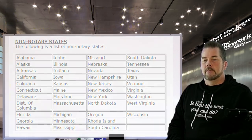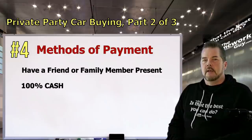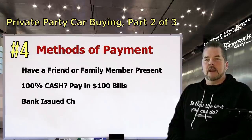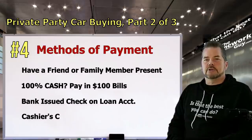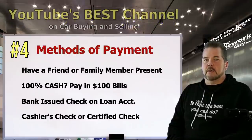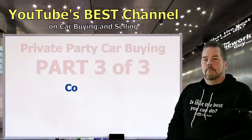Number four: methods of payment. This is always a good time to have a friend or family member present and be in an area with security cameras. If paying 100% cash, use $100 bills and count out the money clearly with the seller observing. If you're financing through your own bank, bring a bank check — but I strongly suggest doing the deal in the bank parking lot so the seller can verify the check's validity right there. You can also do a cashier's check or certified check, but be aware that fraud occurs here — scammers have learned to produce checks that look like bank-issued certified checks, and it's also possible to put a stop payment on a certified check. Talk to the seller, find out what they prefer, and make the proper accommodations.